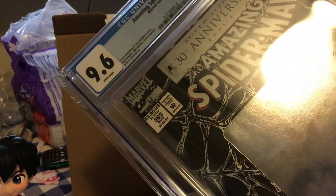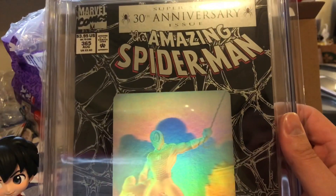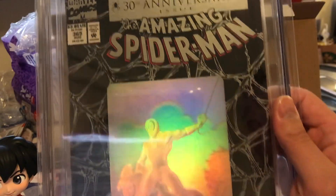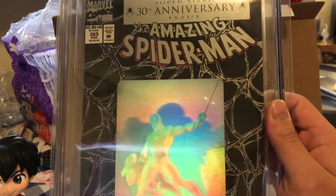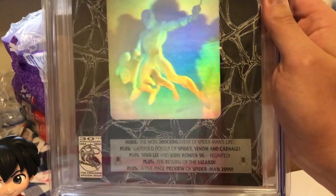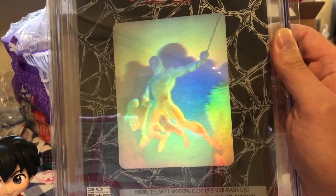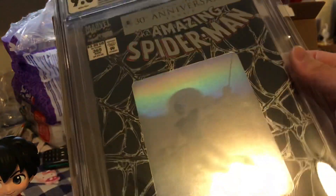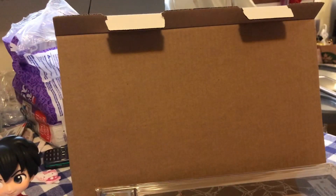We'll add that to my collection. Amazing Spider-Man 365, the supersized 30th anniversary issue. Let me know what you think — worth getting these mystery boxes, trying your luck at some two to three thousand dollar comics? Please comment, like, and subscribe. See you next time.